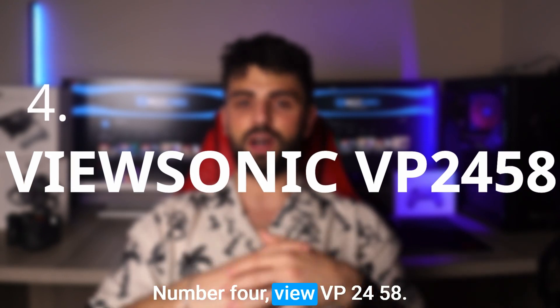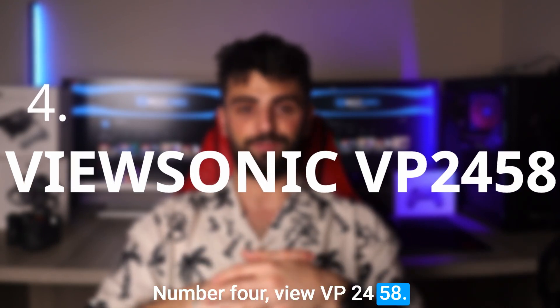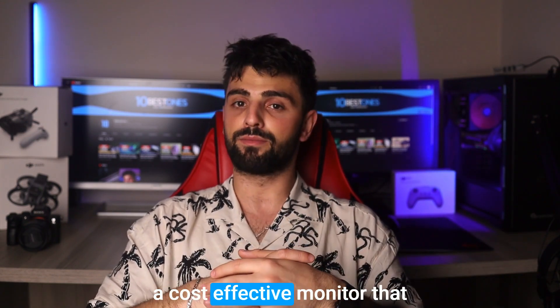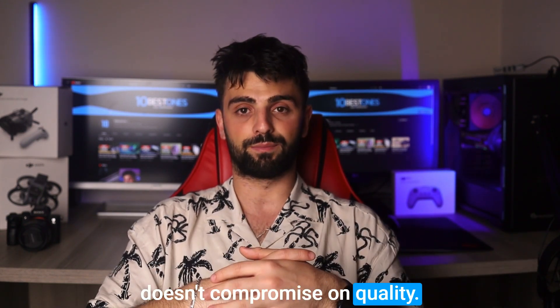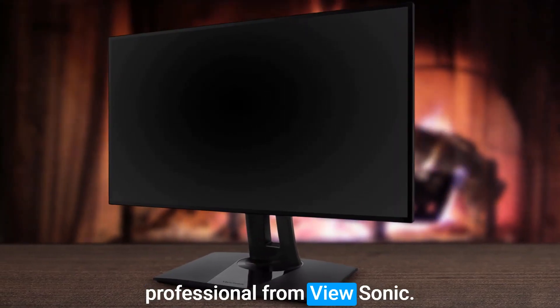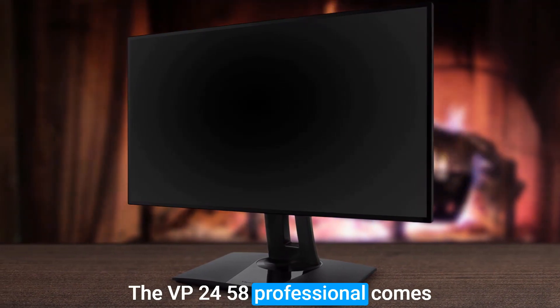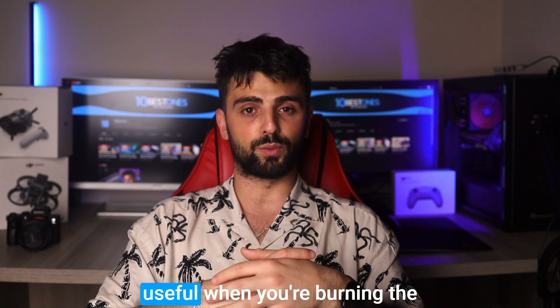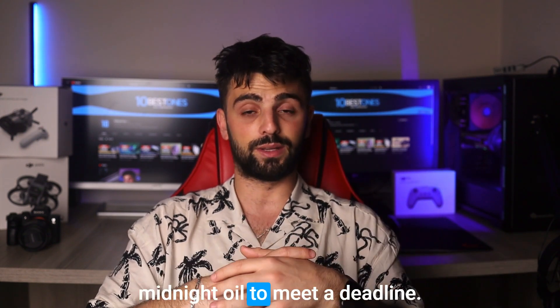Number 4: ViewSonic VP2458. If you are starting out in programming or still learning, you might be on the lookout for a cost-effective monitor that doesn't compromise on quality. Luckily, there is the VP2458 Professional from ViewSonic. The VP2458 Professional comes with a blue light filter to reduce eye strain, which is particularly useful when you are burning the midnight oil to meet a deadline.